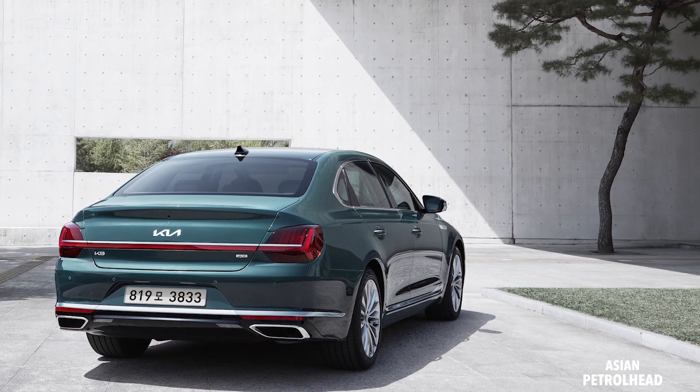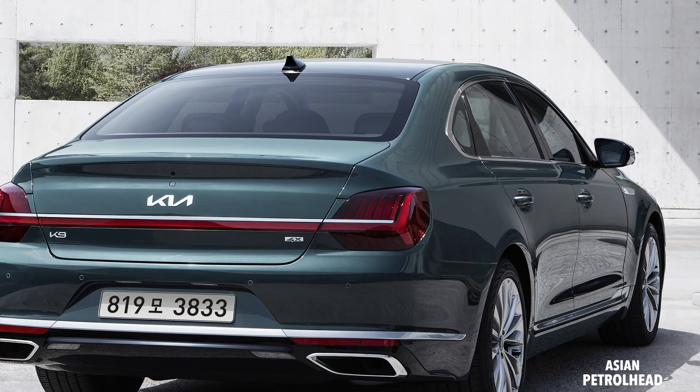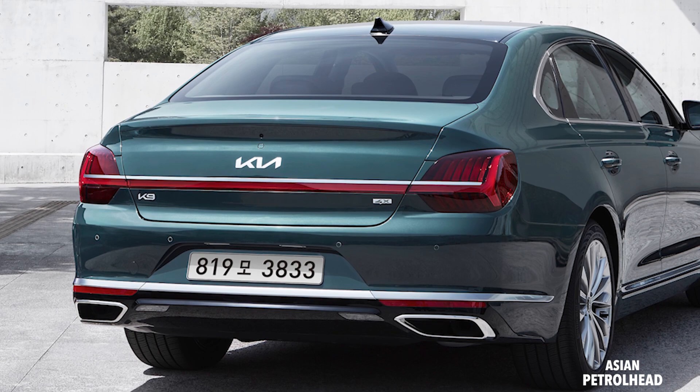Looking at the car from the rear, Kia did not touch the quarter panel design because when they do, everything starts to become very costly. We still have a very similar tail lamp design, but it's now connected all the way to the center, making the car look wider and feel more connected.